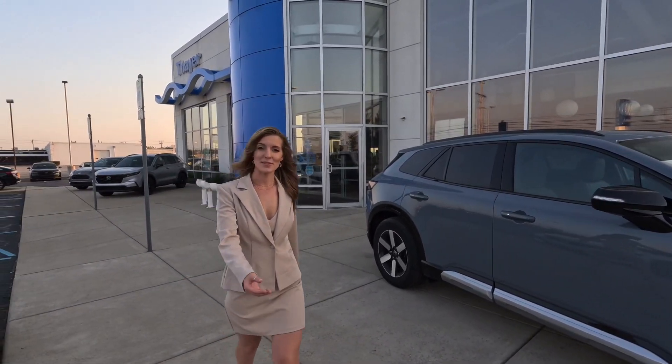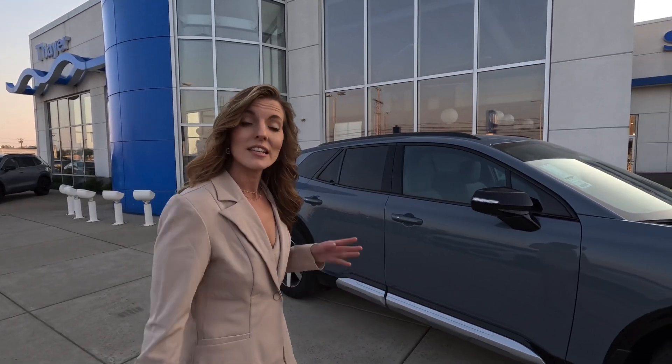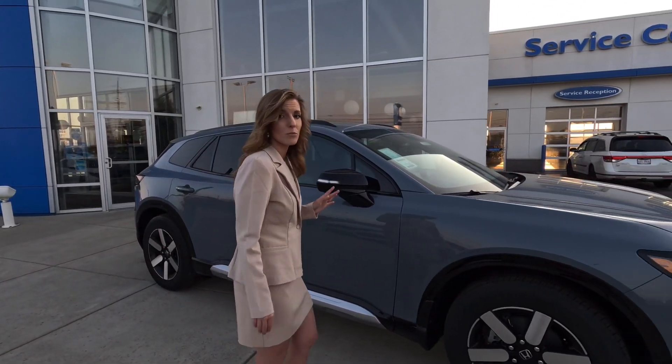Hi, welcome to Fair Honda. My name is Kena Marshall — you must be Bob. Nice to finally meet you. We spoke earlier on the phone about the 2024 Honda Prologue. This is the one I wanted to show you specifically: this is the Touring All-Wheel Drive in the beautiful Sonic Gray Pearl color.